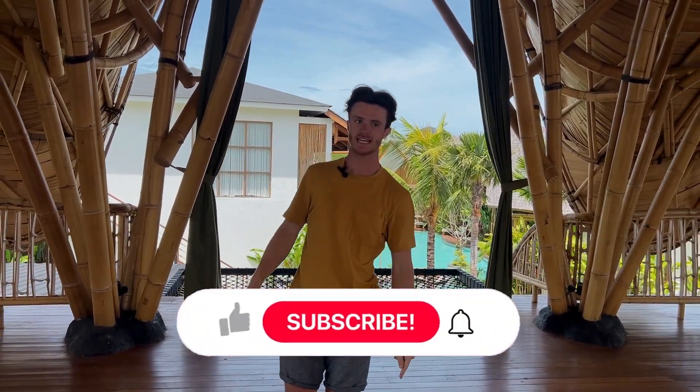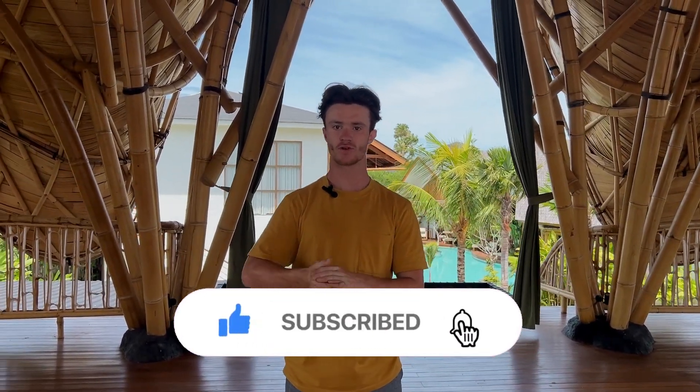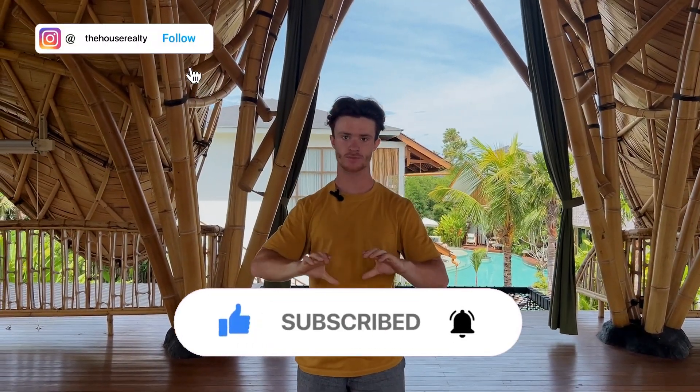I hope you enjoyed this video. If you have any questions, feel free to contact us and don't hesitate to follow us on Instagram and our YouTube channel. Bye, see you in the next video.